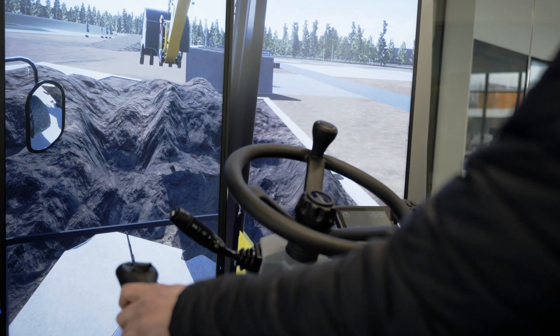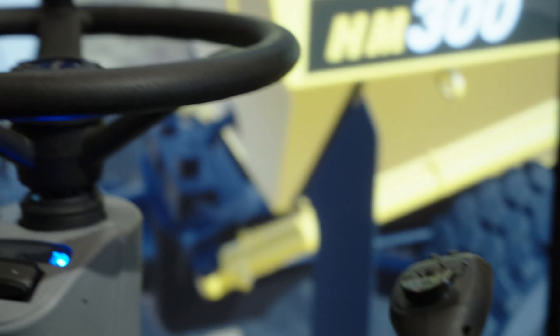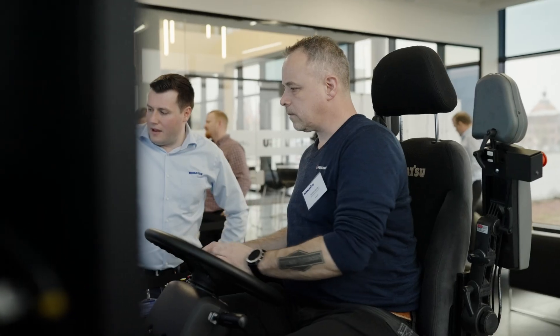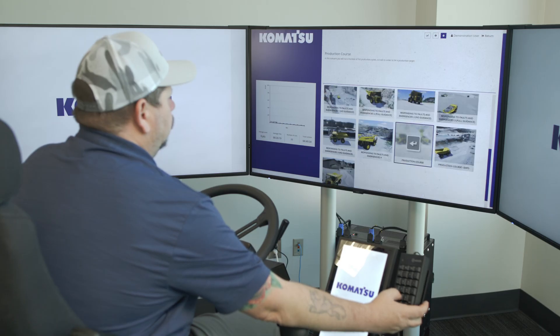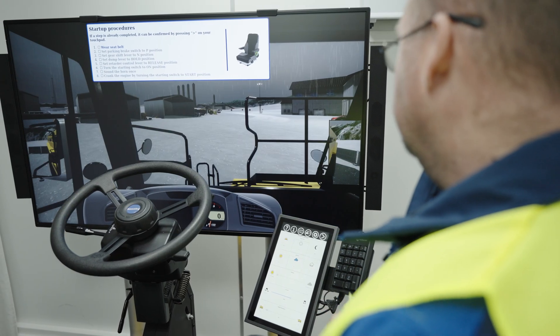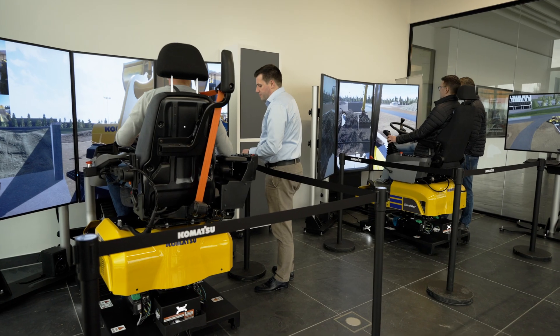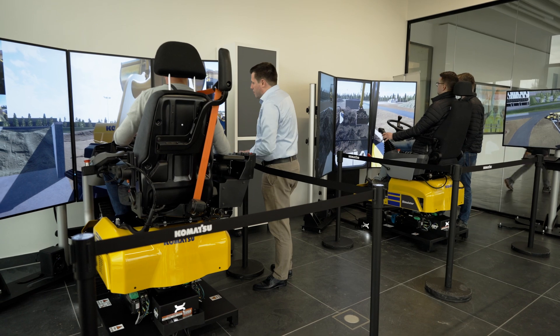Whether it's an excavator, wheel loader, or dump truck, we have simulators with real-life seats and controls and scenarios that take drivers into immersive experiences that are extremely close to reality. You can test the machines in a very realistic way without going to a construction site.